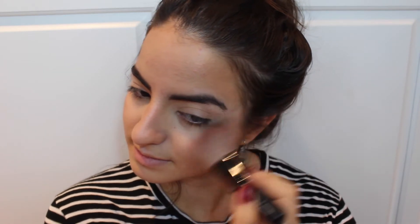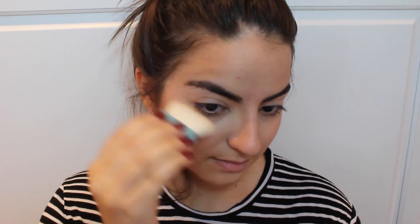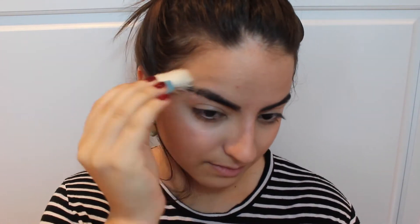Next I'm taking the Rockateur blush and applying that on top of where I applied my bronzer — not so much on my actual cheekbones but kind of in the middle. Then highlighting again, bringing it up to my brow bone in a C shape with the MAC Mineralize Skin Finish.